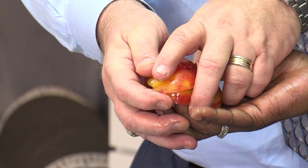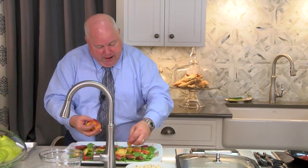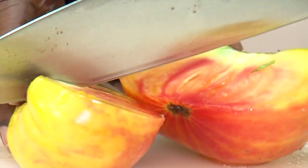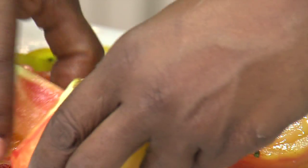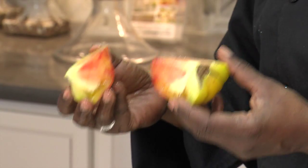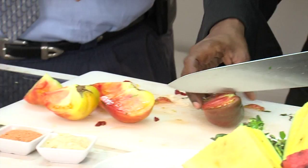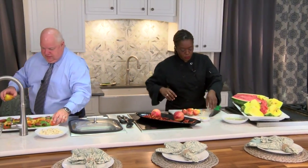That is absolutely gorgeous. The flavor comes from our soil — the rich alluvial soil — and also from our weather patterns. And when you look at how healthy tomatoes are: vitamin A, vitamin C, extremely nutritious and delicious. Look at the color in here — I keep holding these up because it's just gorgeous.